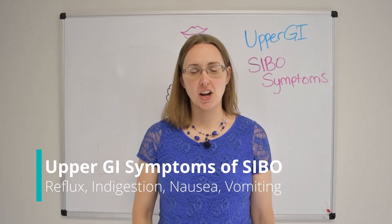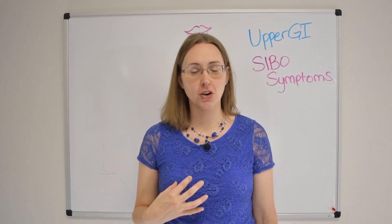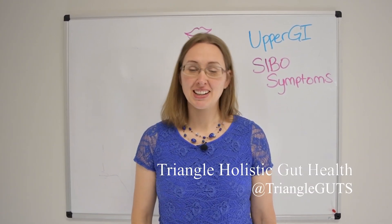Hi, everybody. In today's video, we're going to talk about upper GI or stomach-related symptoms of small intestinal bacterial overgrowth, and more importantly, what you can do about them. Let's get started.